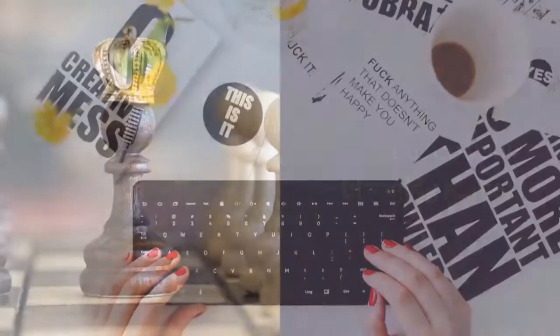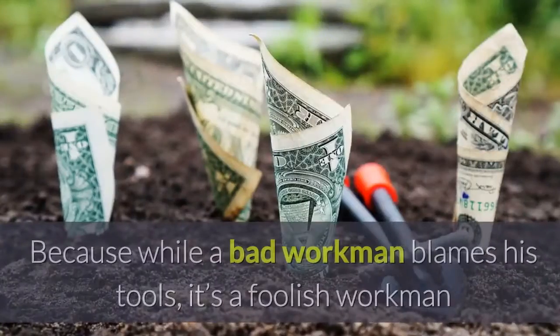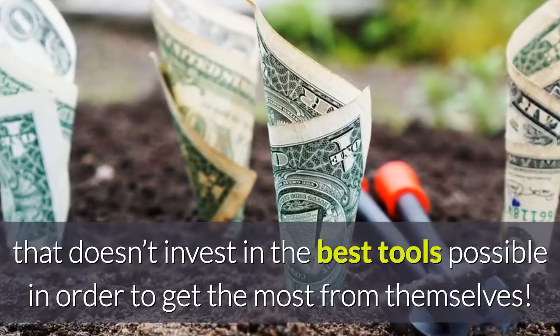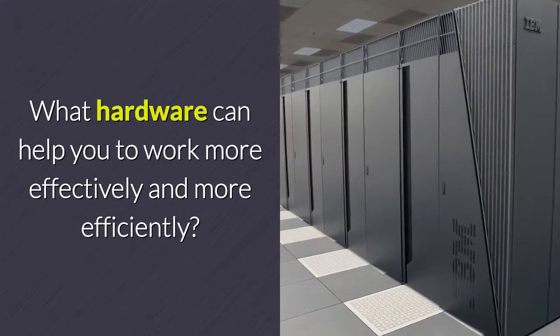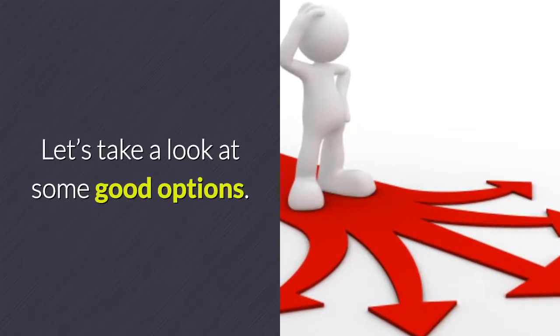Top Hardware for Bloggers. Want to up your blogging game? One way to do this is to think about the hardware that you're using. Because while a bad workman blames his tools, it's a foolish workman that doesn't invest in the best tools possible in order to get the most from themselves. So, what tools are most important for a blogger? What hardware can help you to work more effectively and more efficiently? Let's take a look at some good options.